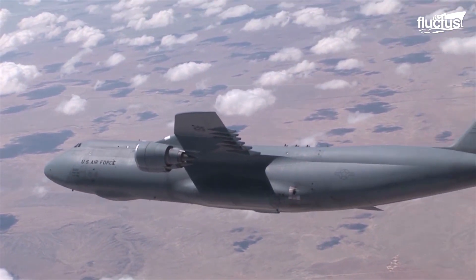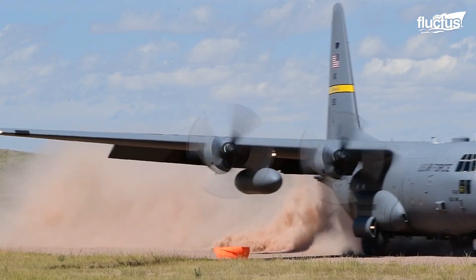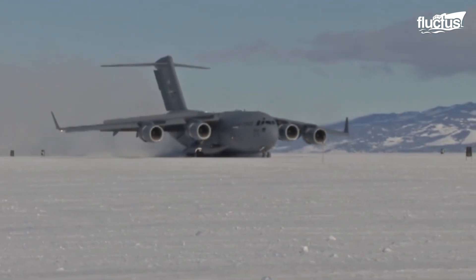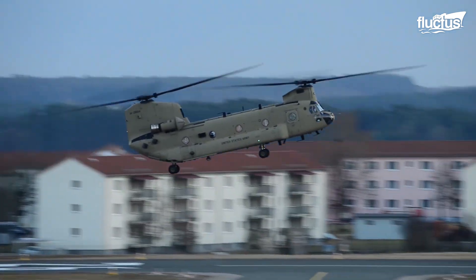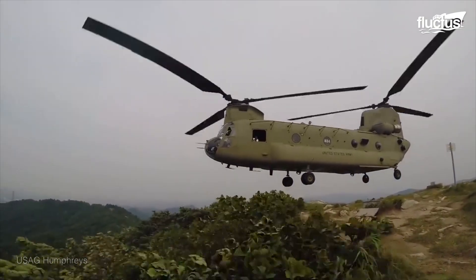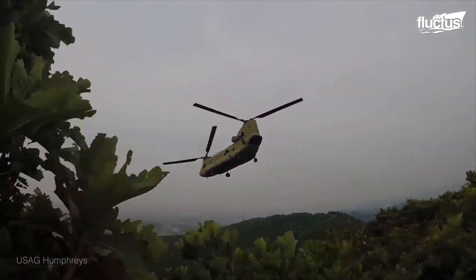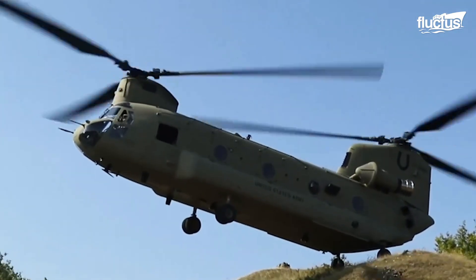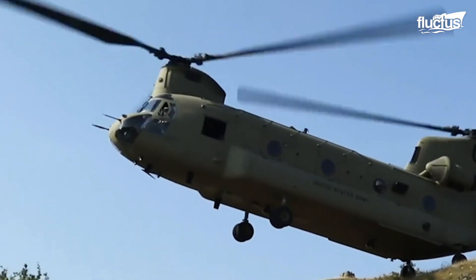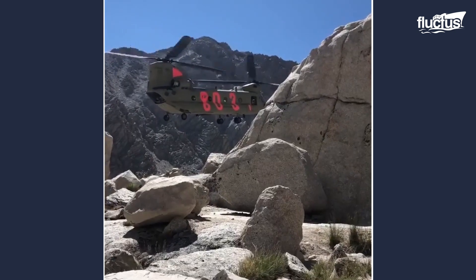The United States military builds impressive aircraft, and sometimes getting them off the ground and landing them requires very creative solutions. Balancing the CH-47 Chinook on only its rear wheels is one such solution, enabling the gigantic helicopter to touch down and take off in hazardous terrain. This precarious maneuver is called the pinnacle landing and allows the rear ramp to open while the front of the aircraft hovers in the air. A skilled pilot only needs an area of 12 feet in width to perform a pinnacle.